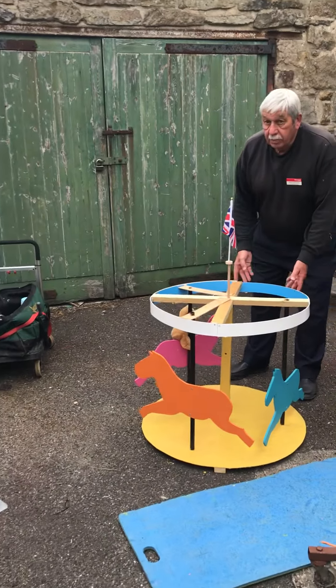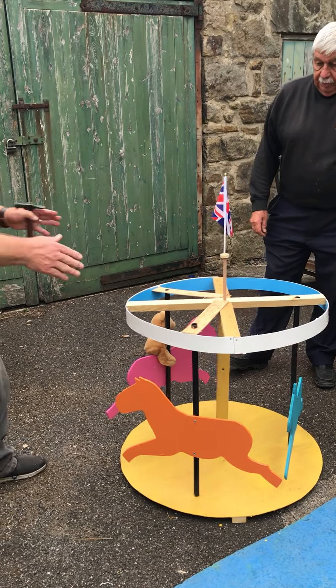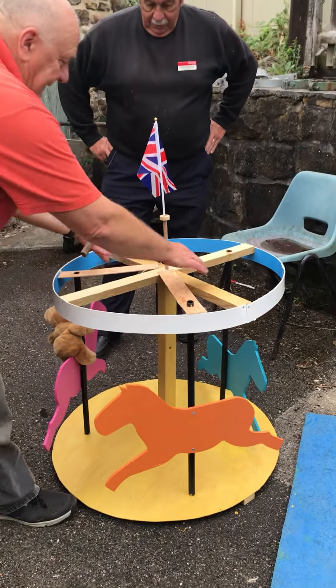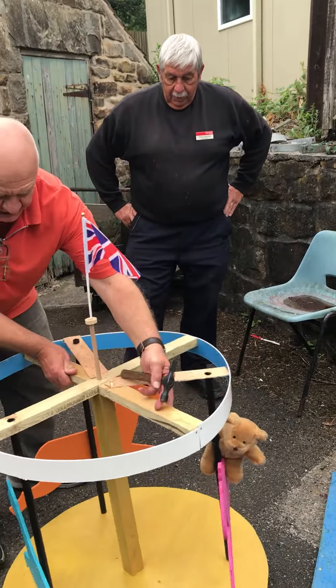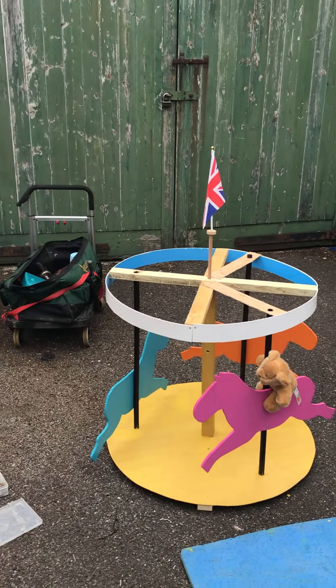We've got a carousel that will be going round — it will have a motor on it. That's amazing, with the canopy on here and down below, and we've got the teddy bear already there in position. He enjoys his rides around on the horses. Well that's fantastic.